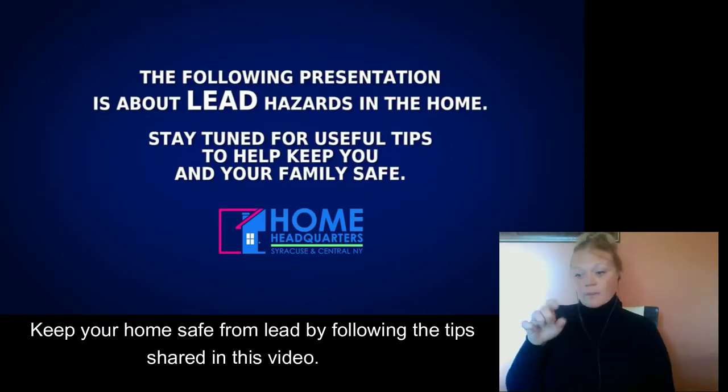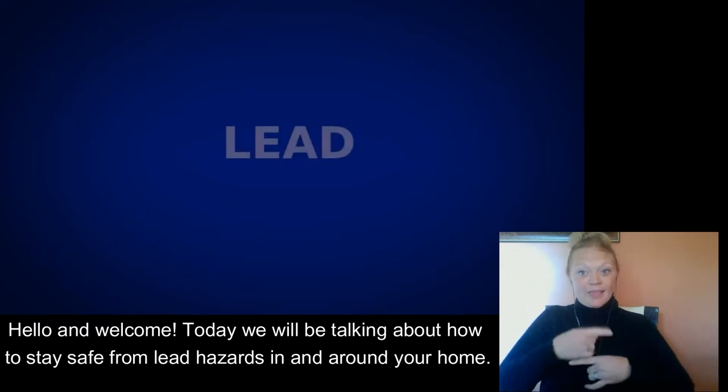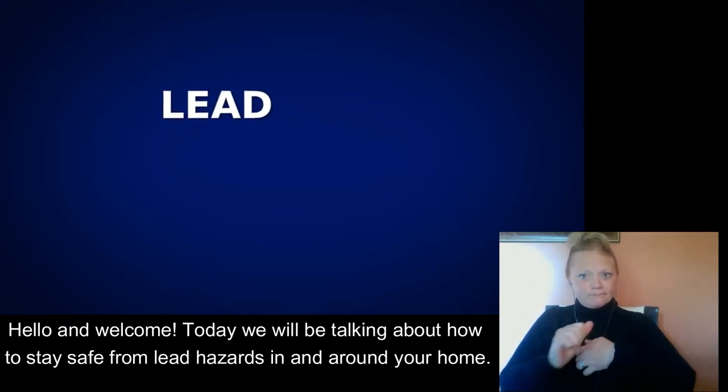Keep your home safe from lead by following the tips shared in this video. Hello and welcome! Today we will be talking about how to stay safe from lead hazards in and around your home.